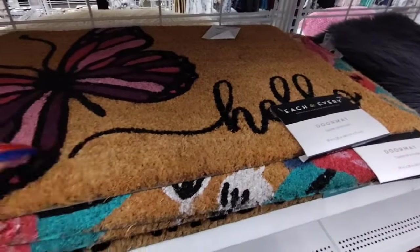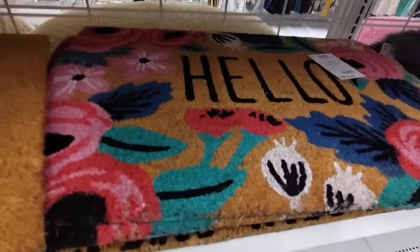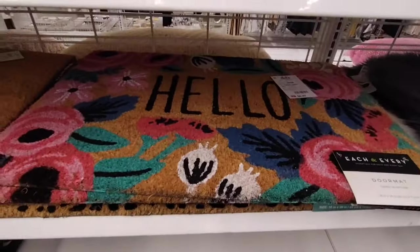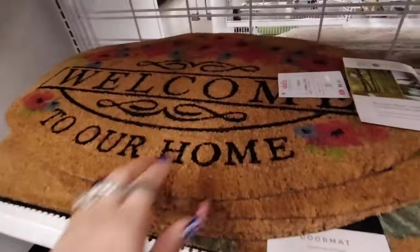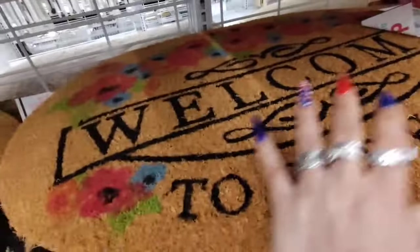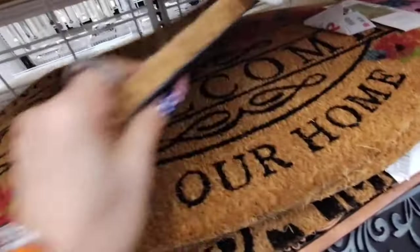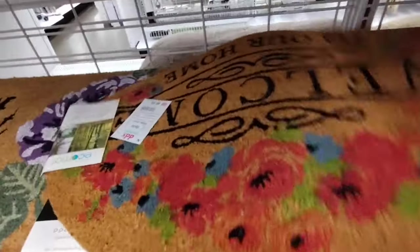$6.99 with the butterfly. And 'Hello' with the floral — $6.99. That is a really good deal. I really like this — I think it looks nice, it's a good size. $6.99, and honestly it looks elegant, it does not look like you got this at a discount store.